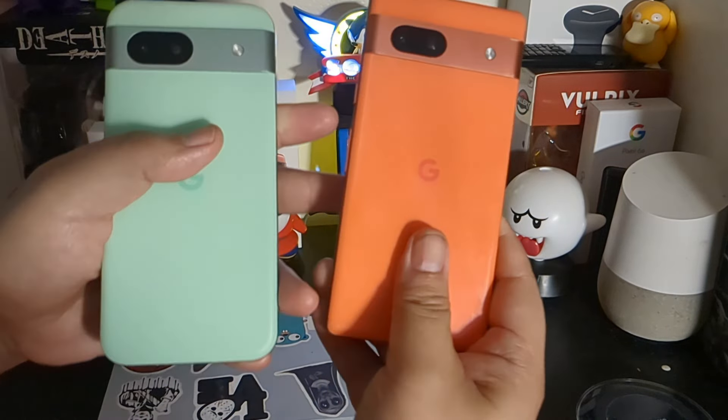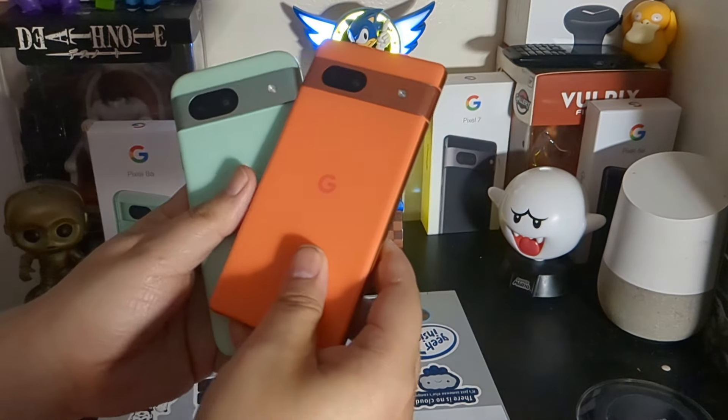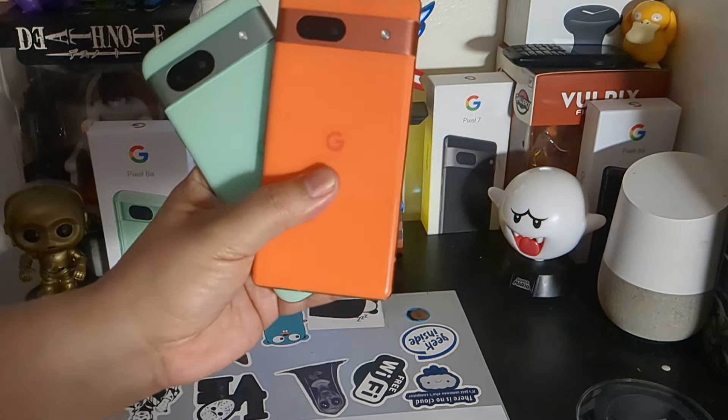This is a requested video, and today I am going to talk about the specs between both, but also mostly just talk about my experience.